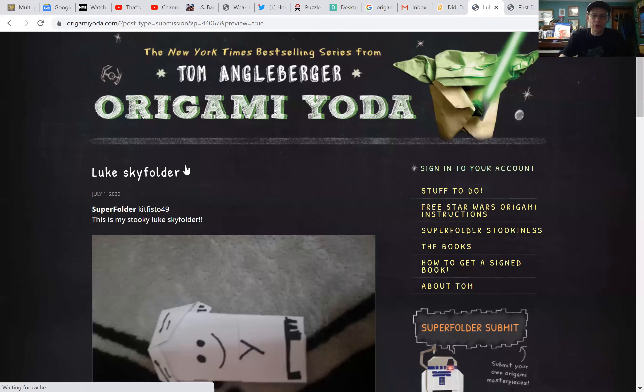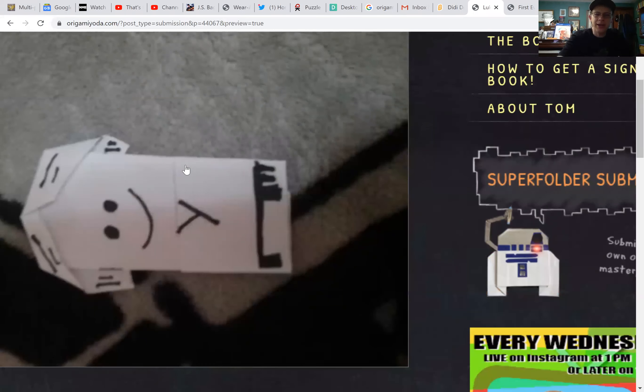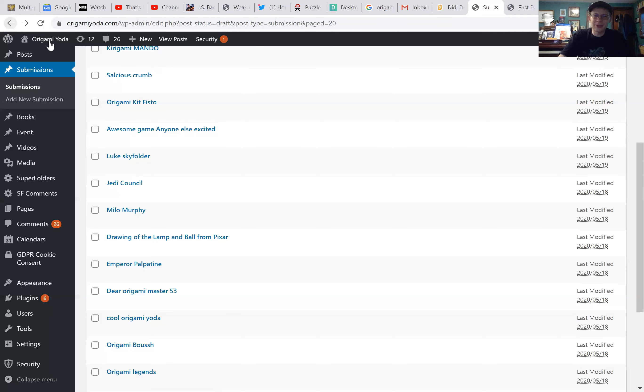Luke Sky Folder — this is by super folder Kit Fisto 49. Nice job! That's a great Luke Skywalker. Excellent work. Utility belt always sells it as Luke Skywalker, and the tunic there. Very nice job. Excellent work.